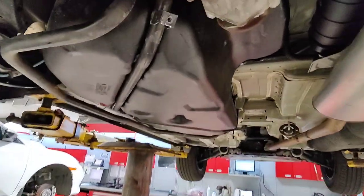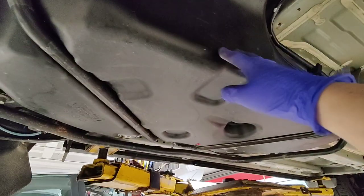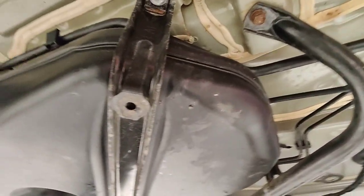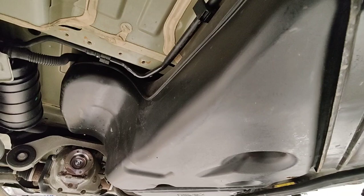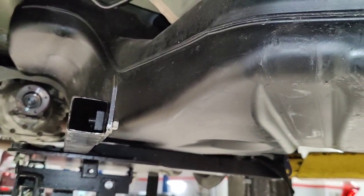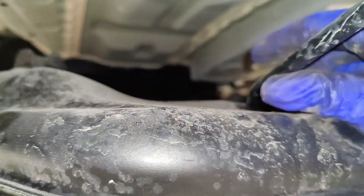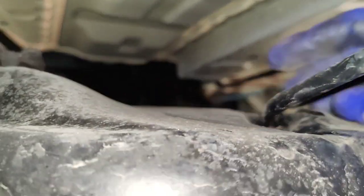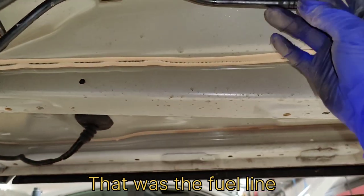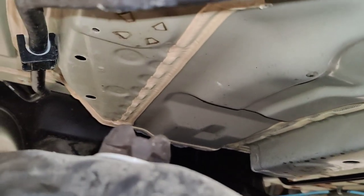I'm going to get a jack to support the fuel tank and get it out. I'll probably need to disconnect some evap lines and stuff. The fuel tank is pretty much out — I put it on a jack stand even though it's empty and light, just so I don't pull and break anything like these evap lines. I can probably disconnect them at the connector, but either way I still have to get them off the fuel tank.